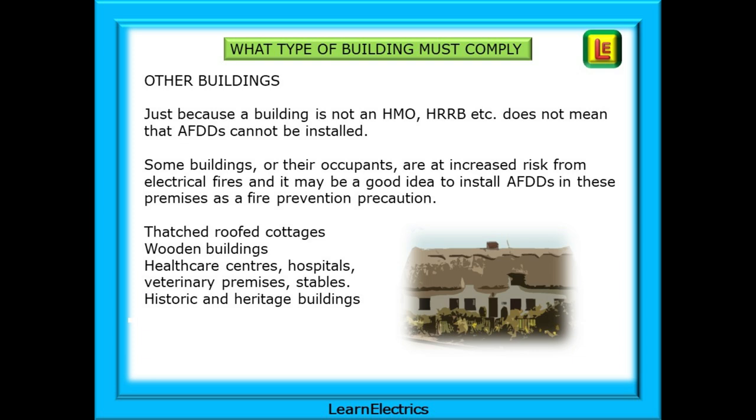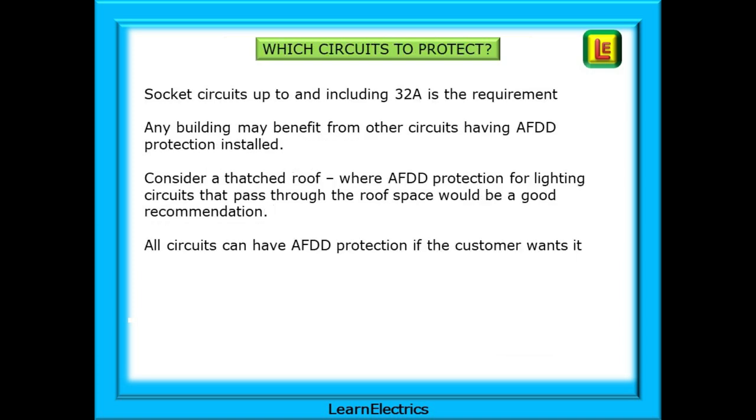Just because a building is not an HMO, HRRB, etc., does not mean that AFDDs cannot be installed. Some buildings or their occupants are at increased risk from electrical fires, and it may be a good idea to install AFDDs as a fire prevention precaution. Think about thatched roof cottages, wooden buildings, healthcare centres and hospitals, veterinary premises, stables, and historic and heritage buildings.